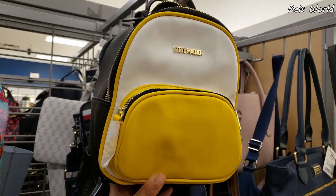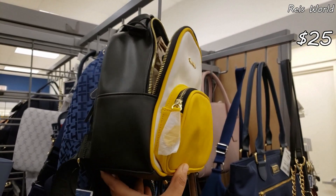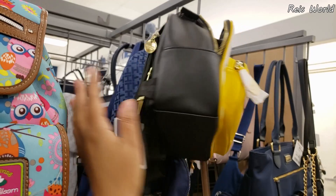Look how cute this mini Steve Madden — yellow and black. And it's going to be $25. You do get a tassel and the strap — kind of like a seatbelt strap.